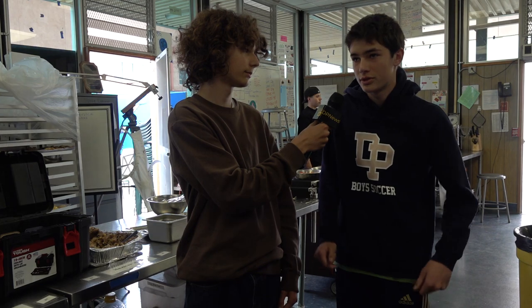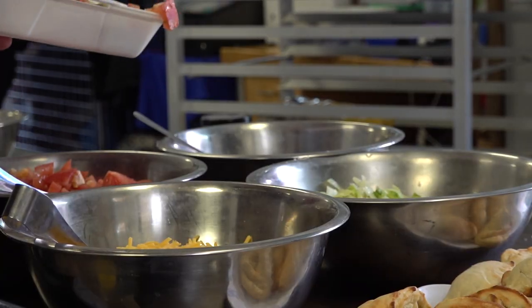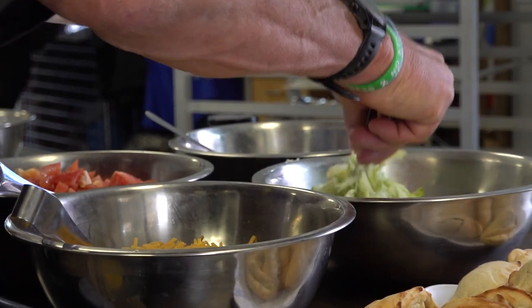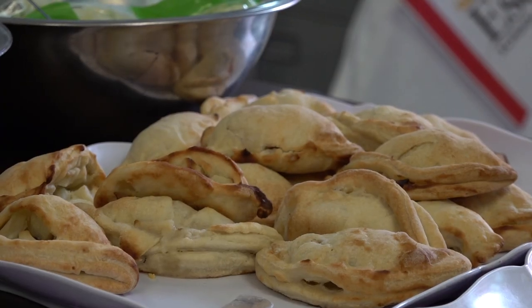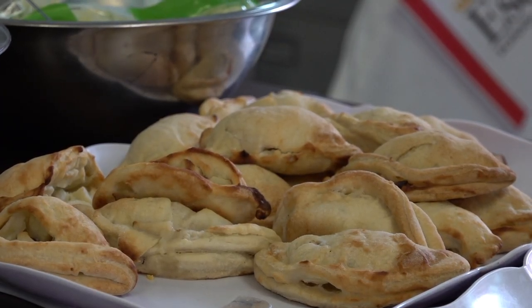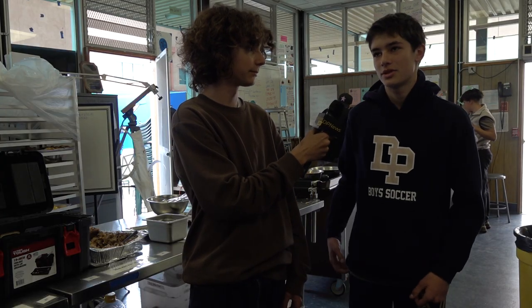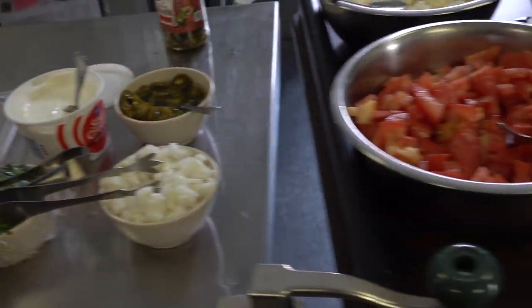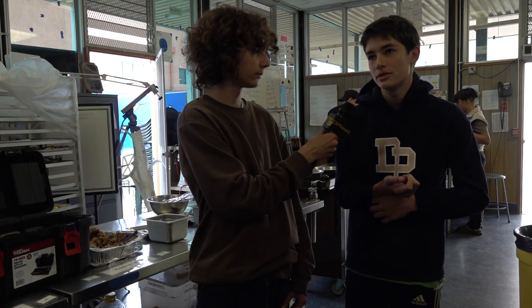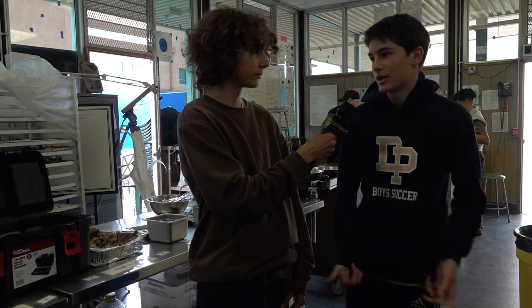What did you cook? I made salsa roja, which is just salsa, probably one of the easiest dishes we could have made, but we did pretty good on it. Are there any ingredients that threw you off guard? Not really. We just had the normal things you would put in salsa — tomatoes, onions, jalapeños, and cilantro. That's about it.